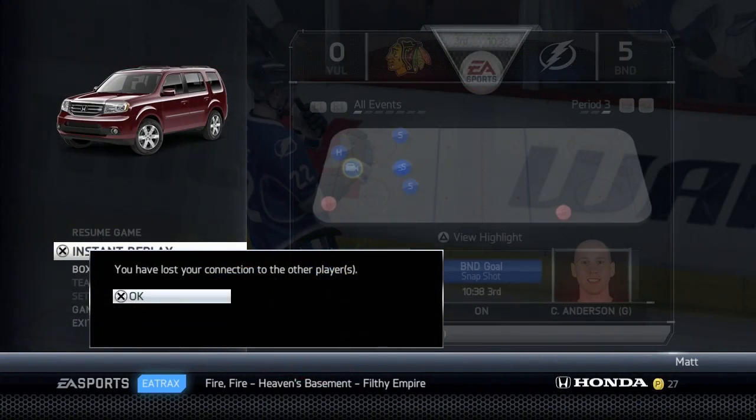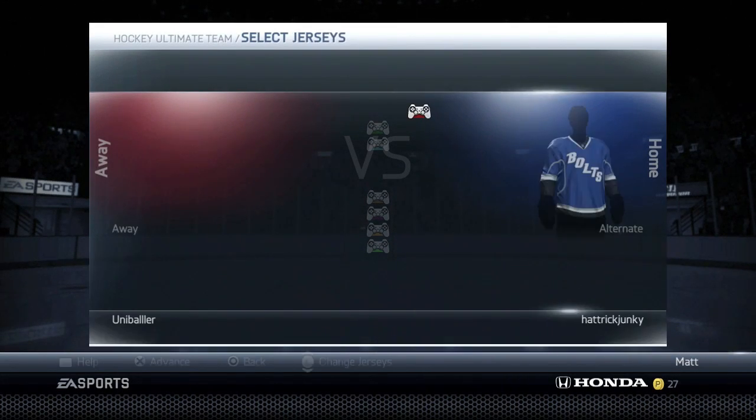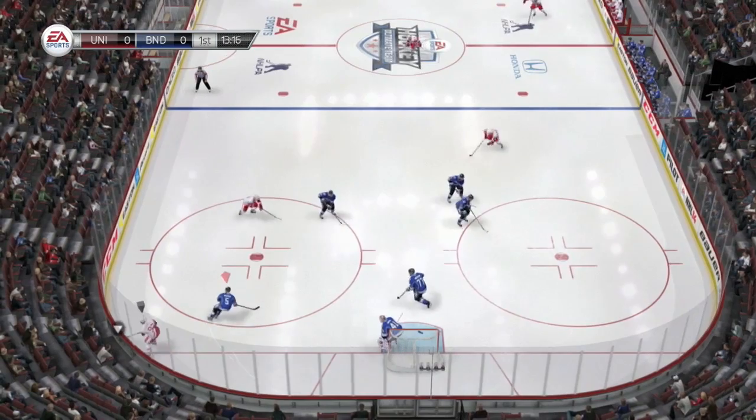We got ourselves a rage quitter — that's right, 5-0 in the third period. Got the rage quitter, got 2 points. Now we've got 10 points and just need 1 point in the next 2 games to get promoted.